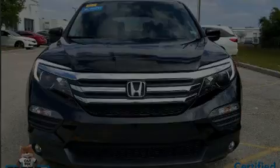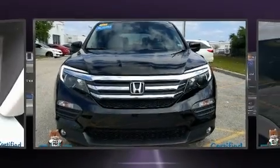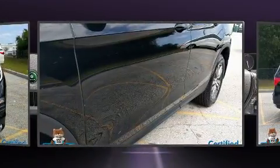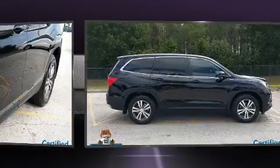Discerning drivers will appreciate the 2017 Honda Pilot. It features an automatic transmission, front-wheel drive, and the 3.5-liter six-cylinder engine.